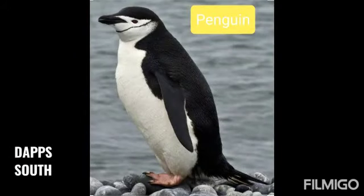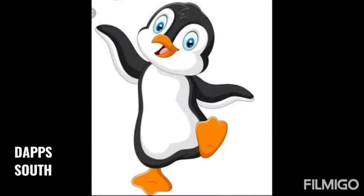This is a penguin. Penguin arctics mein rahta hai. Barfile ilaako mein.